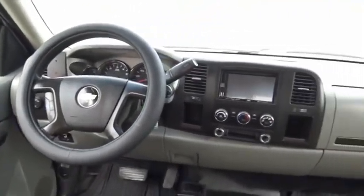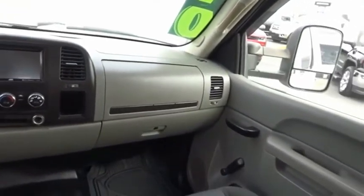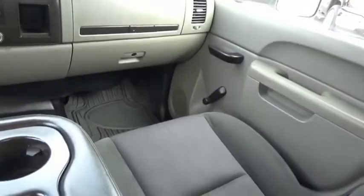This pickup truck pulls unlike any other. A vehicle like this doesn't come along every day. Come in and get it before someone else does.